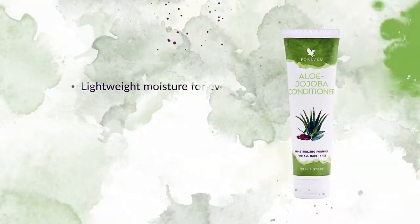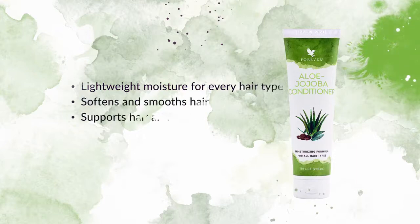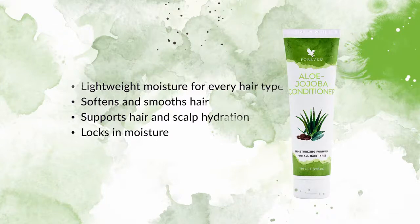But good hair care doesn't stop there. Aloe Jojoba Conditioner provides lightweight moisture for every hair type. Soften and smooth hair, support hair and scalp hydration and lock in moisture with this powerful new formula.